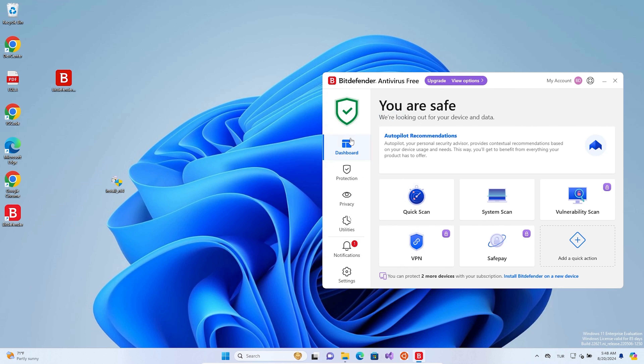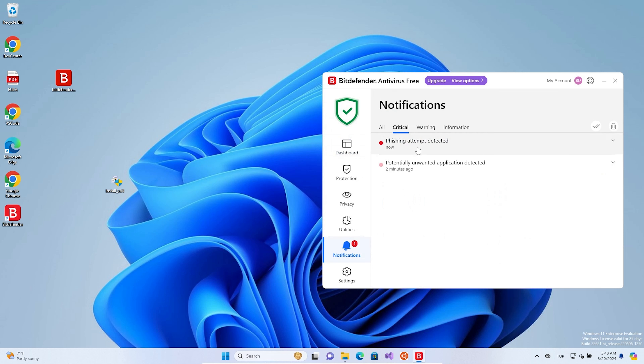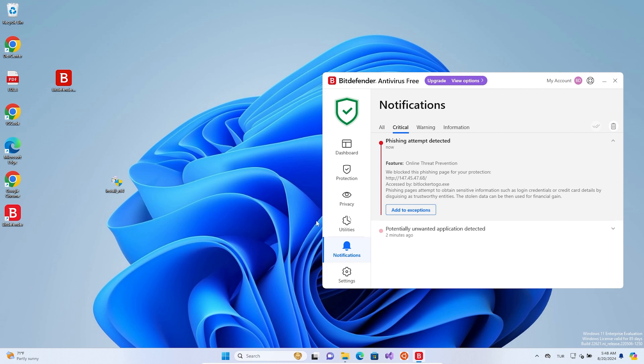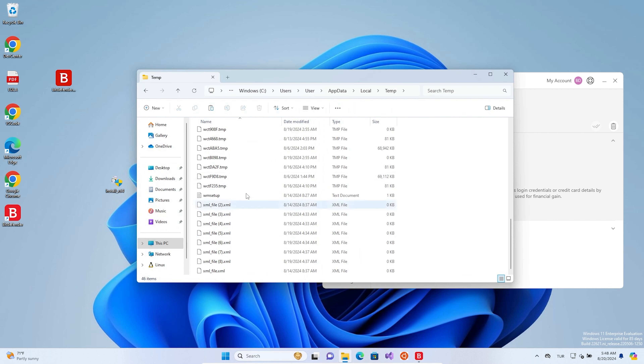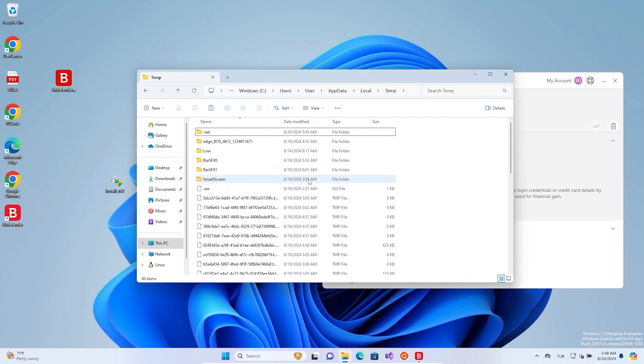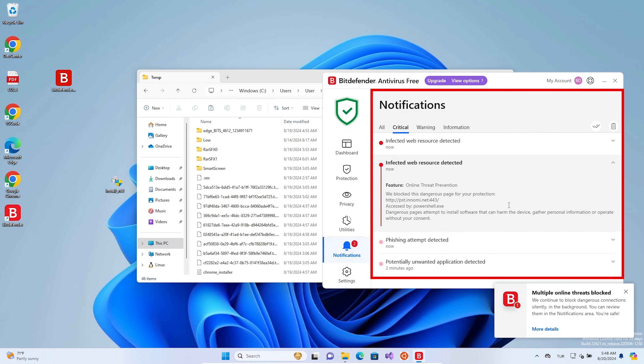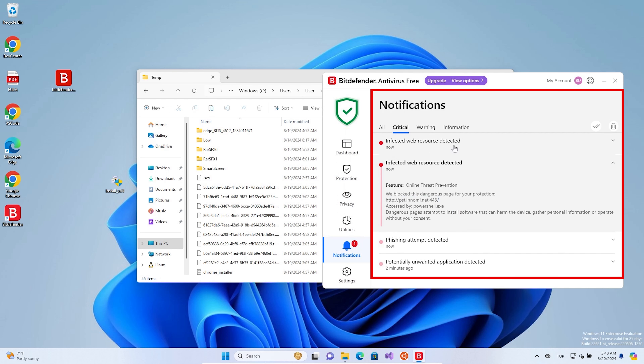Here's what's interesting: Bitdefender didn't stop the malware immediately like I was expecting, but it did step in when it mattered most. The moment the malware tried to access critical data — like browsing history, cookies, login details, all of that — Bitdefender shut it down in its tracks. So while it wasn't instantaneous, Bitdefender proved that it's more than capable of stepping in at the right moment and blocking that threat before it could do any real damage. It was like a security guard that waited until a burglar actually broke in before taking action — pretty effective, but the last-minute action was a bit nerve-wracking.